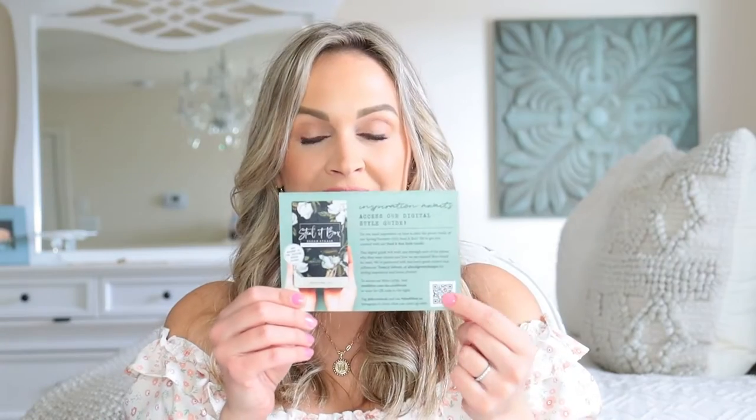They always have a digital style guide with each box so that you can get different ideas on how to style your Steal It Box. You will see inspiration photos and info about all the products in your box — all you have to do is scan the little QR code to access it. Very helpful.